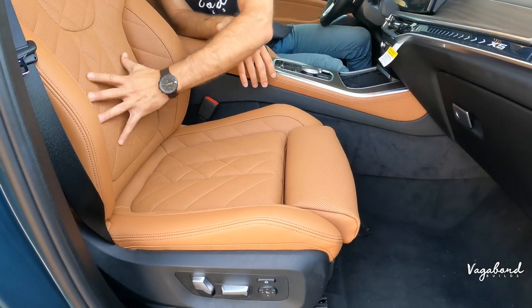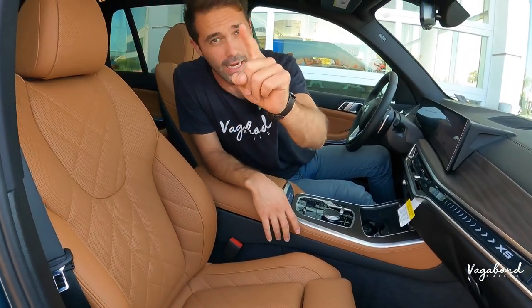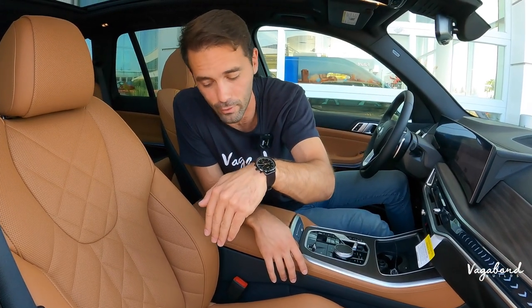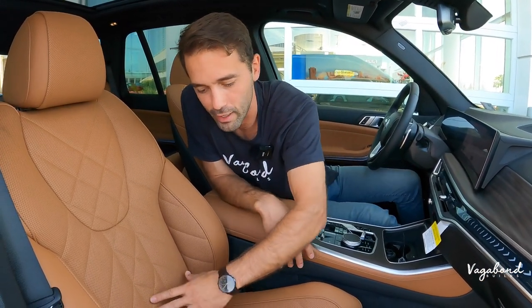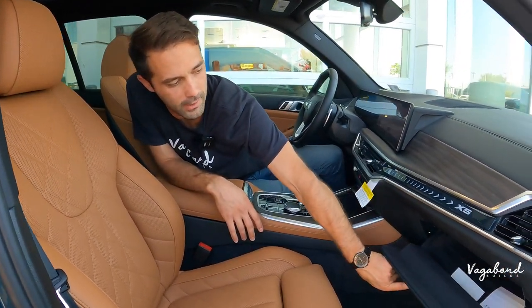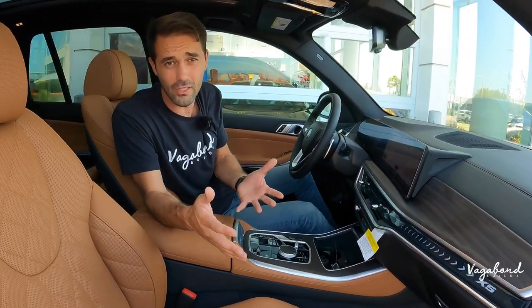The seats feature lumbar support and are electrically controlled. In front of you there's a locking glove compartment. We're pretty much done with the front interior. Let's head over to the second row.